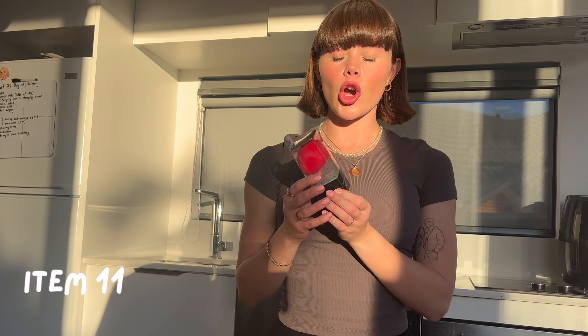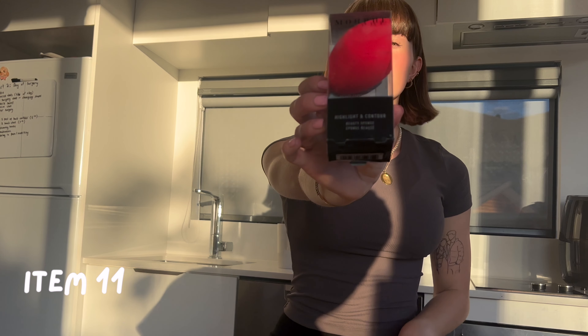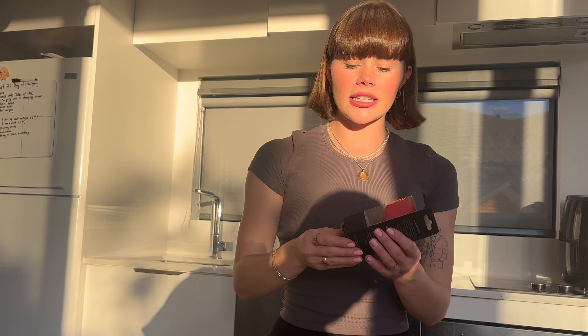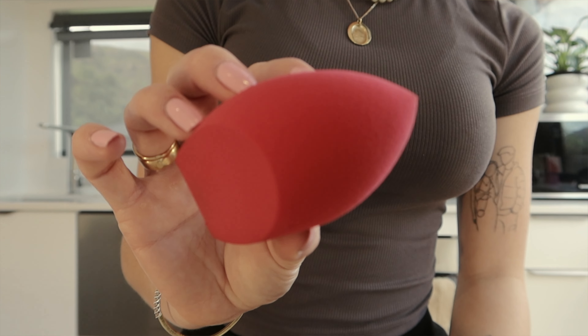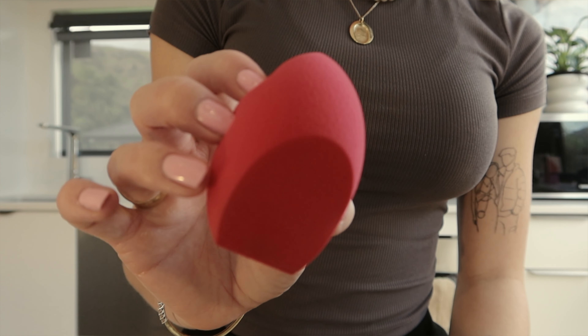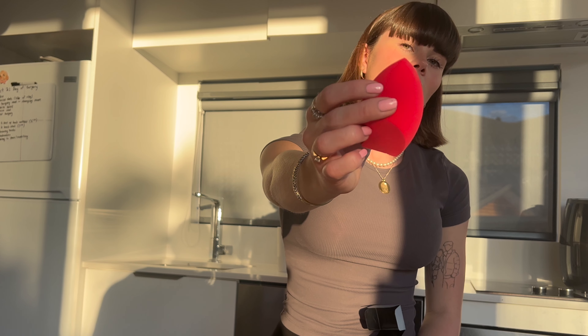The next product I got is from Sephora and it is the Morphe Highlight and Contour Beauty Sponge. The reason I got this is because of the liquid products I got — the contour stick as well as the liquid blush. The lady serving me recommended getting a sponge for that application, just for the blending out purposes. She recommended this one because of the dual side — it's got the flat side as well as the curved side.